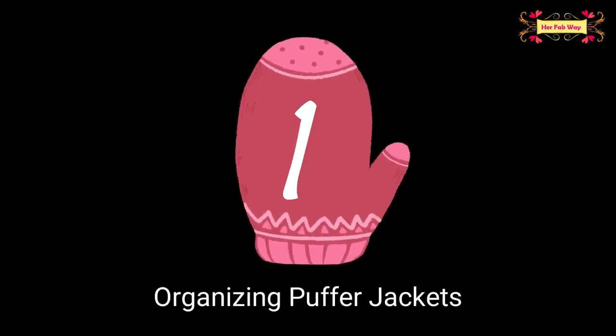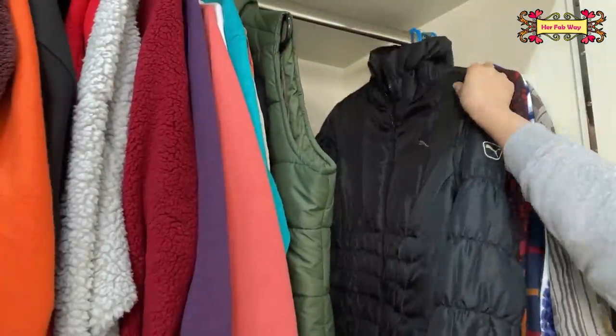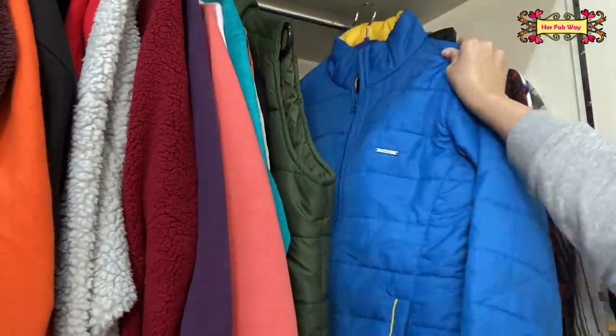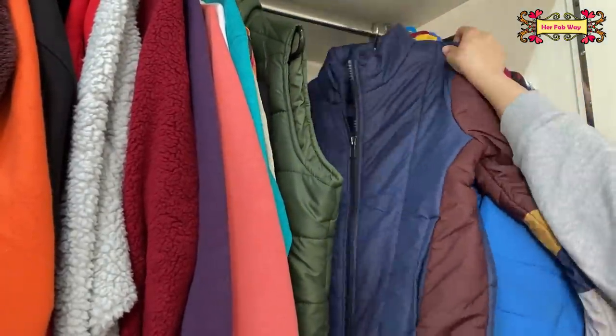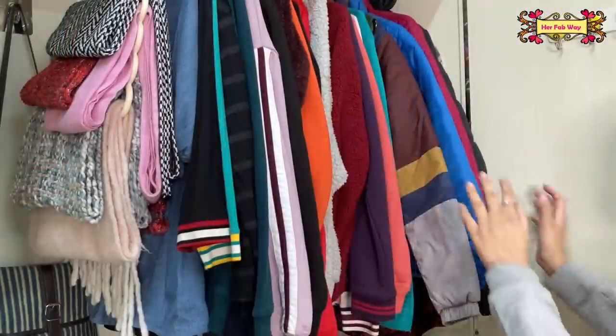The first tip is for organizing your puffer jackets. In winter, we have our wardrobe with sweaters, mufflers, thermos — all organized. But storing puffer jackets is difficult because they are so huge. Especially, their sleeves don't easily fit in our wardrobe.